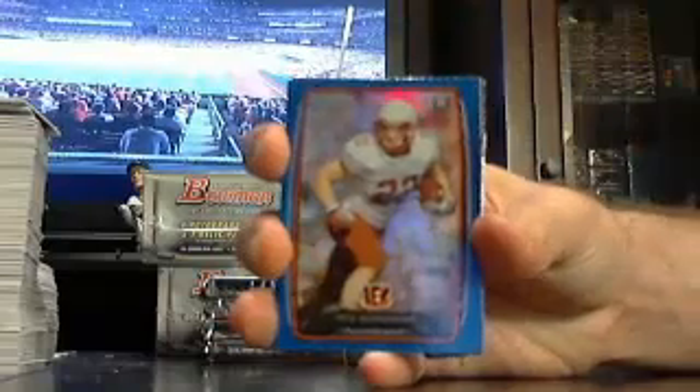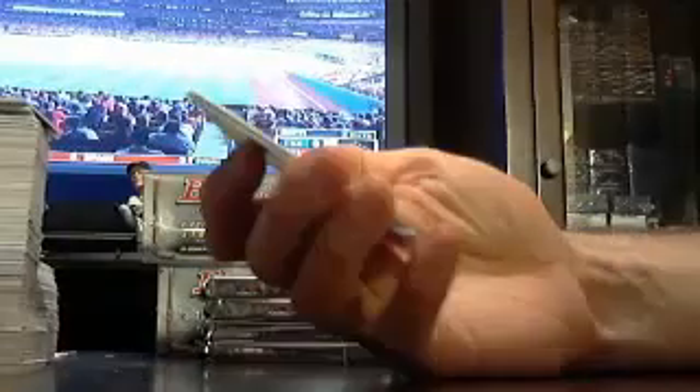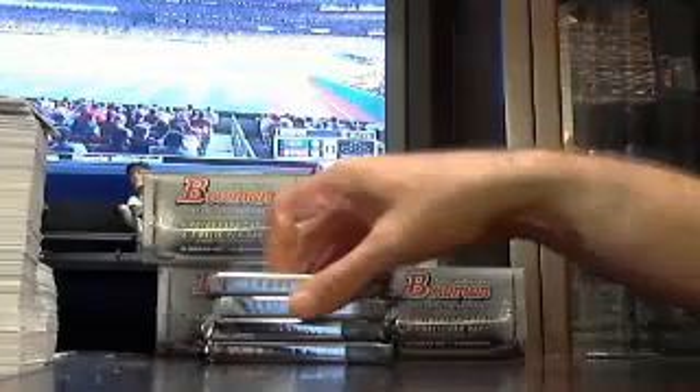Aaron, thank you. Got a Rex Burkhead for the Bengals out of $4.99. And a Ray Rice — Ray Rice die cut.